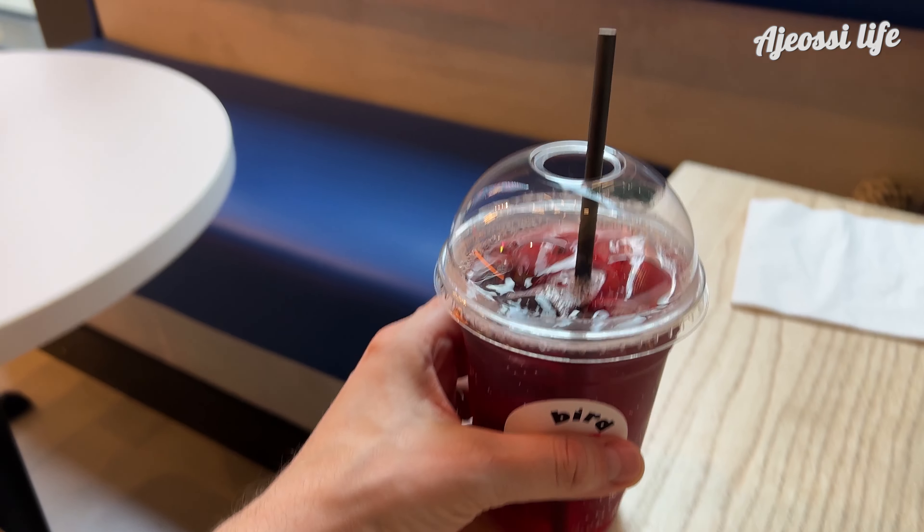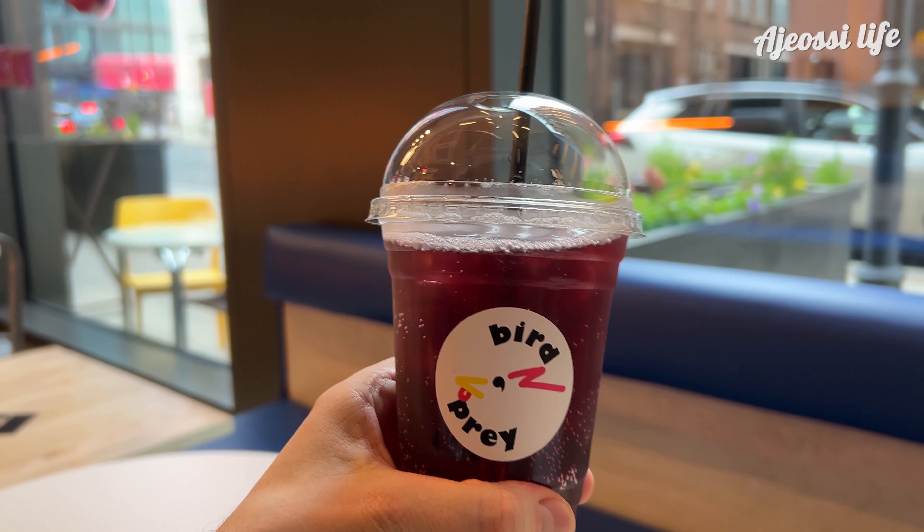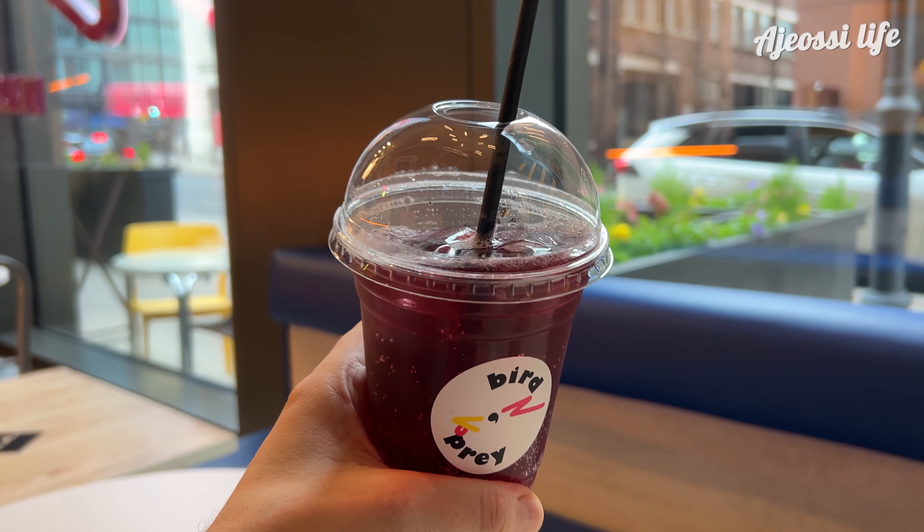I chose Vimto, which is a soda drink first created in Manchester in 1908. I'm not a big fan of fizzy drinks, but I love Vimto. It tastes like grapes, raspberries and blackcurrants mixed together. Refreshing.